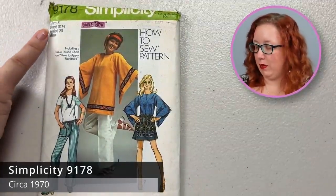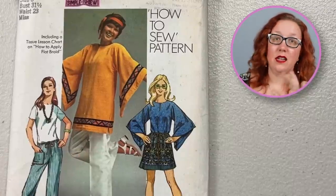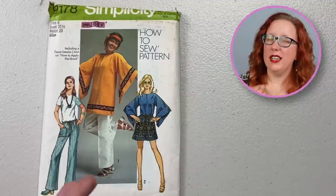Next up, we have quite the sleeved number — Simplicity 9178, a bust 31 and a half. Look at those sleeves. I love a good ridiculously dramatic sleeve, and that is what this is. It's quite spectacular.